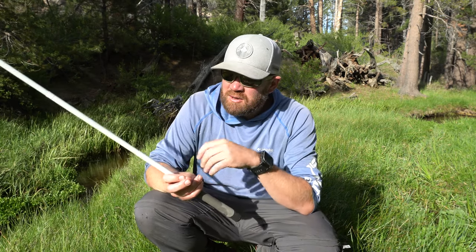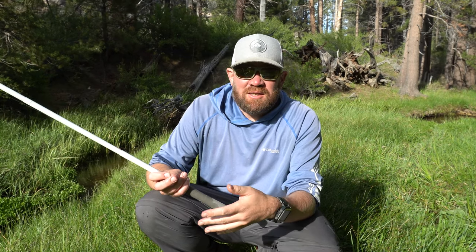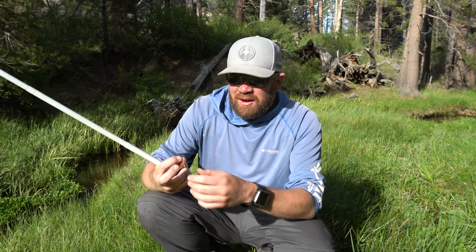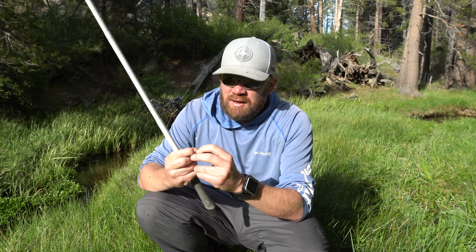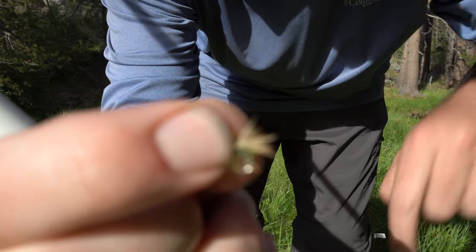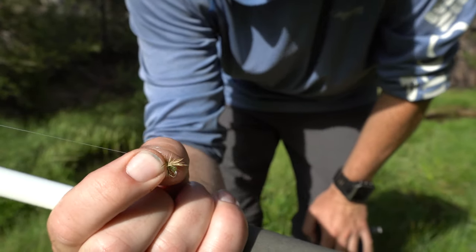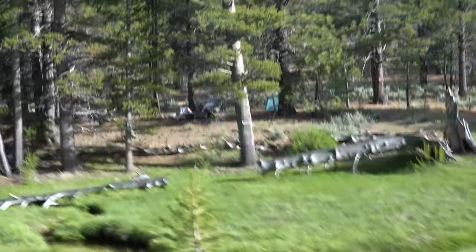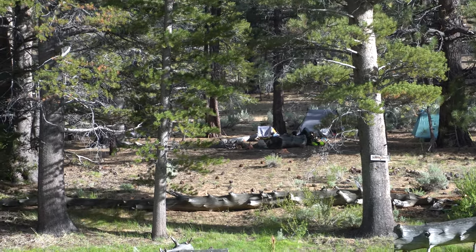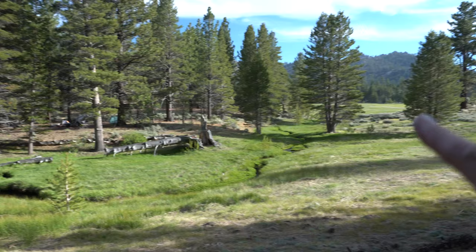Thank you to Monica for letting me test out this Tenkara rod — it's the Hane rod, a 10-foot-10-inch model. This is a lot of fun, so I think when I get back I'm going to have to order one of these Tenkara rods. It's a blast out here catching trout. All I'm using is a little small mosquito pattern, probably a size 16. Our camp is right across the way — you can see Hector's Duplex, my Haven Tarp in there, and David's Lunar Solo.